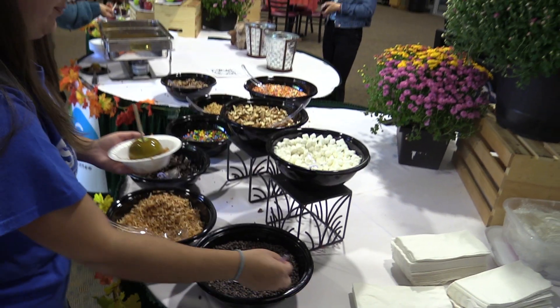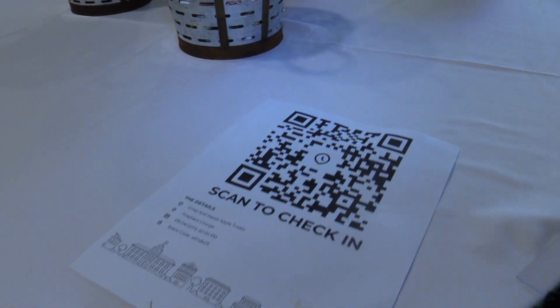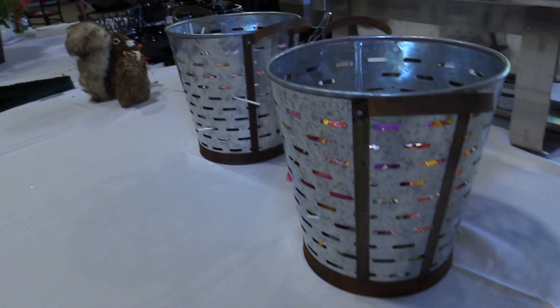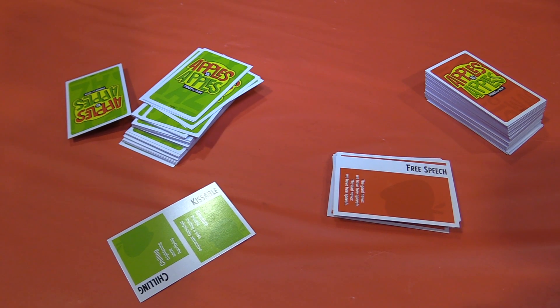Students were able to scan a special QR code on the new Marywood app to win a pair of Roba's tickets. They also had the chance to challenge their friends to a game of Apples to Apples to win a number of different prizes.